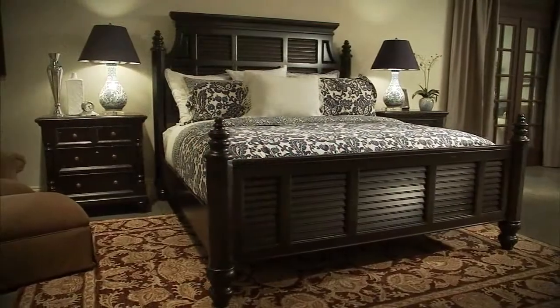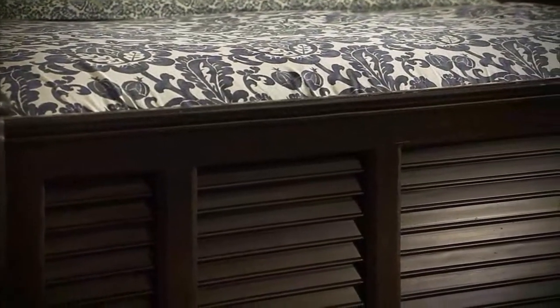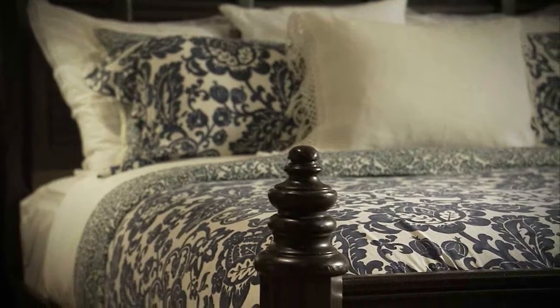Malabar is a plantation chateau bed, with a louvered design that captures a subtle island feel, reminiscent of the traditional Tommy Bahama designs.